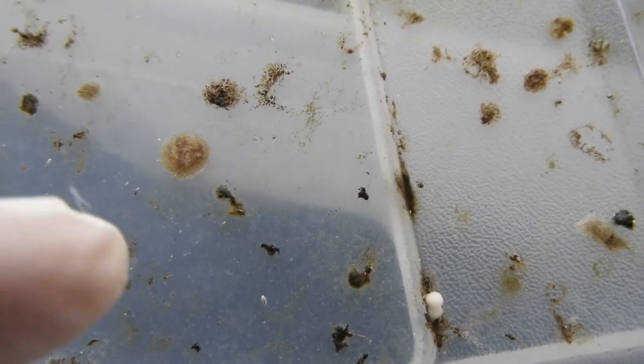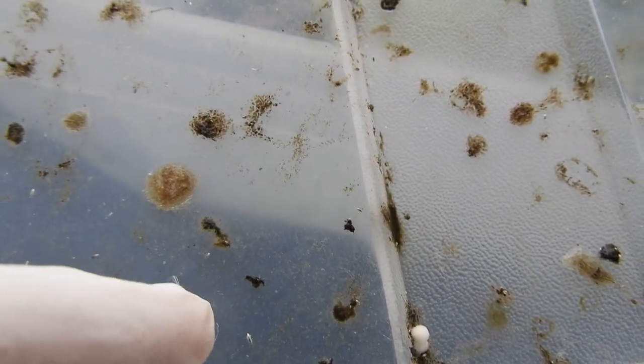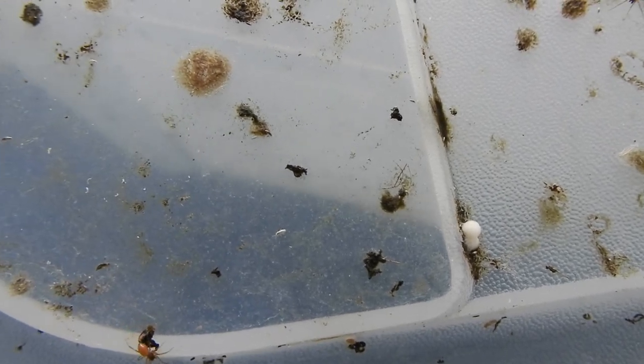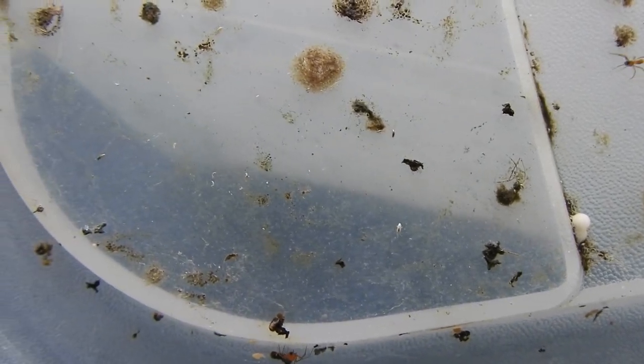By the way, those silvery springtails that can be seen here sometimes have served me as a cleaner crew for many, many years — if not over a decade already.